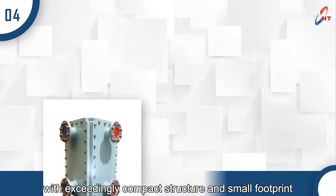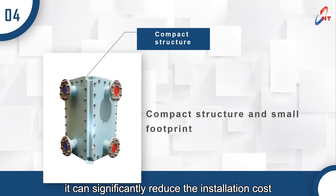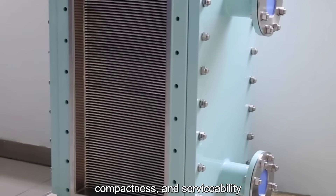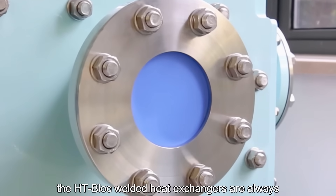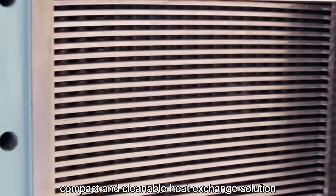Last but not least, with an exceedingly compact structure and small footprint, it can significantly reduce installation costs. With a focus on performance, compactness, and serviceability, the HT Block welded heat exchangers are always designed to provide the most efficient, compact, and cleanable heat exchange solution.